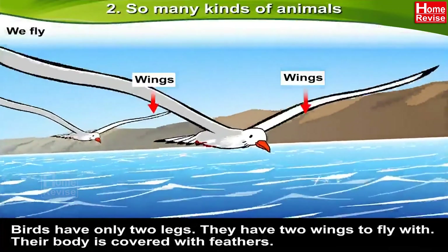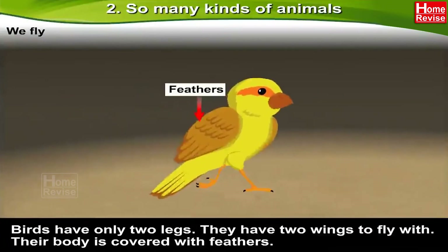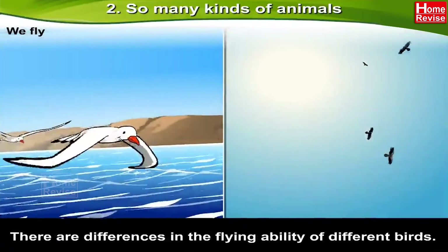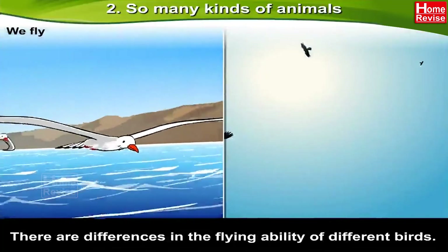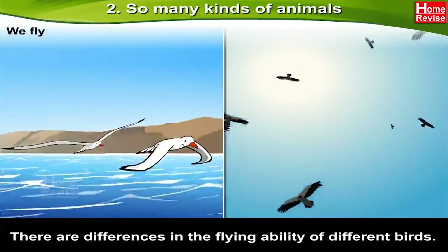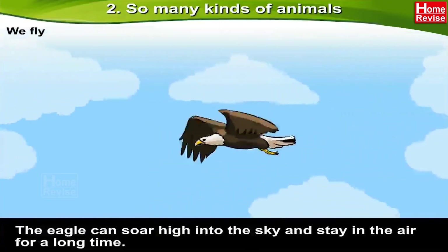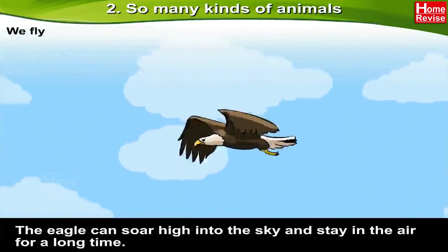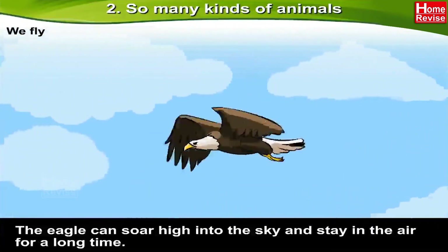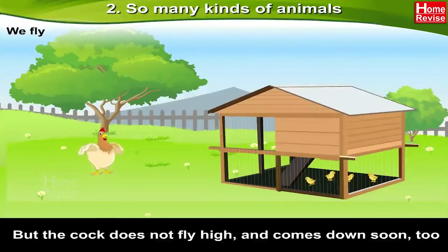Their body is covered with feathers. There are differences in the flying ability of different birds. The eagle can soar high into the sky and stay in the air for a long time, but the cock does not fly high and comes down soon.